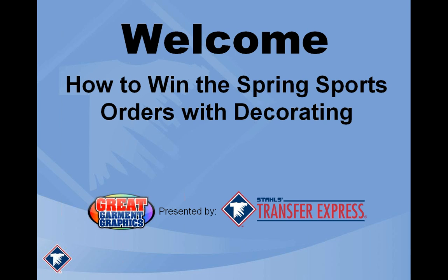Hello everybody and welcome to today's Great Garment Graphics webinar presented by Transfer Express. My name is Andy Curtis. I am a dealer service rep here at Transfer Express and straight off the bat I'd like to ask everyone to bear with me today. We're having some technical issues here right at the very beginning of the webinar. We should be good now, so I apologize for the late start and we should be straight forward, full speed ahead.